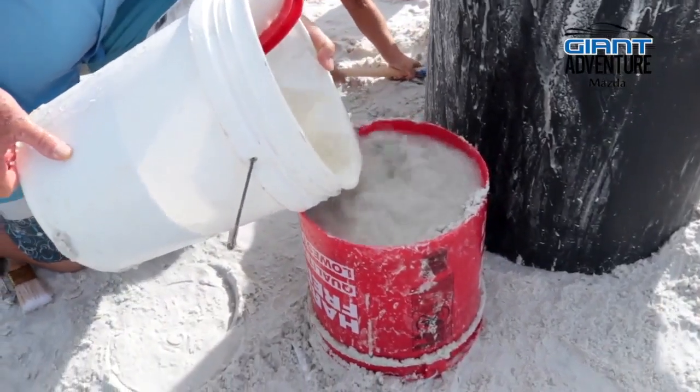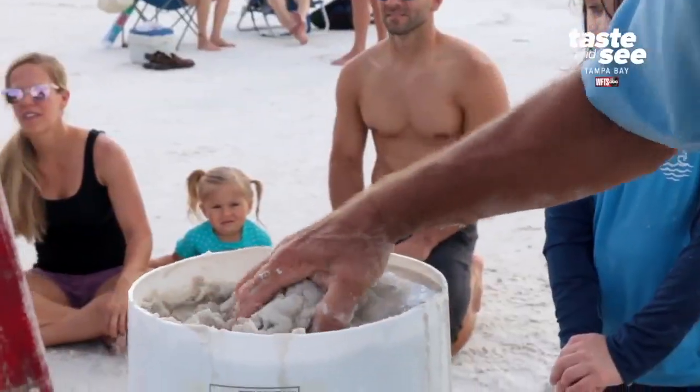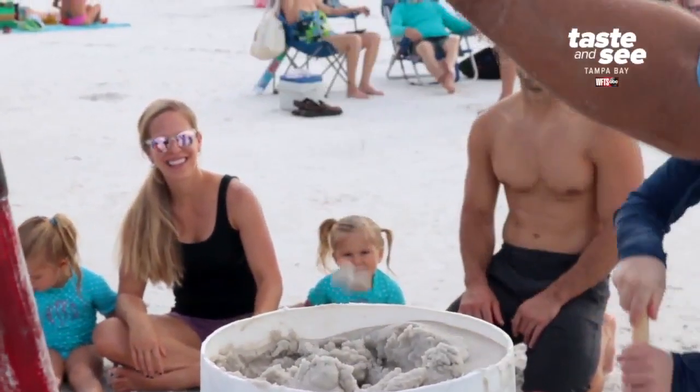Water really does matter when it comes to sand sculpting. It is the glue that holds things together. The wetter, the better.